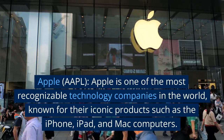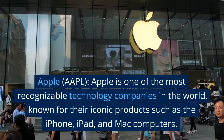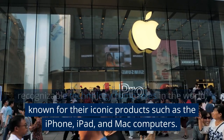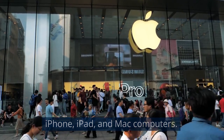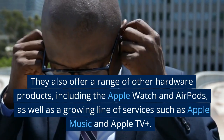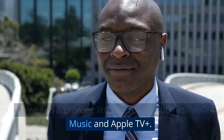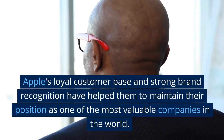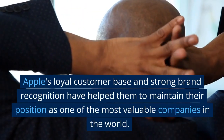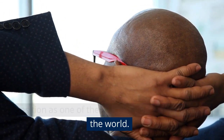Apple (AAPL) is one of the most recognizable technology companies in the world, known for their iconic products such as the iPhone, iPad, and Mac computers. They also offer a range of other hardware products, including the Apple Watch and AirPods, as well as a growing line of services such as Apple Music and Apple TV+. Apple's loyal customer base and strong brand recognition have helped them maintain their position as one of the most valuable companies in the world.